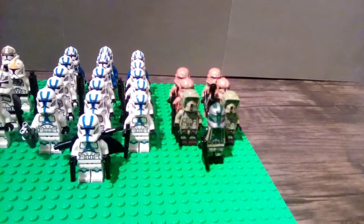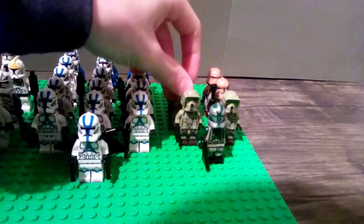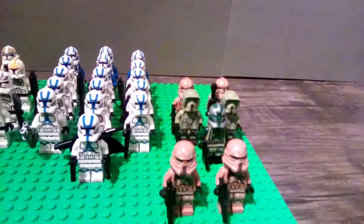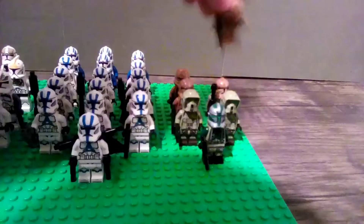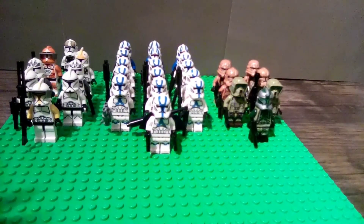After that we have two phase two Geonosis troopers from the Geonosis trooper battle pack from 2015 — that was the rebel box art year. In the same battle pack we also have two of the airborne division Geonosis phase two troopers. This legion doesn't use jet packs like the 501st jet troopers, which have battle packs — not jet packs. And that covers the clone minifigure portion of my army.